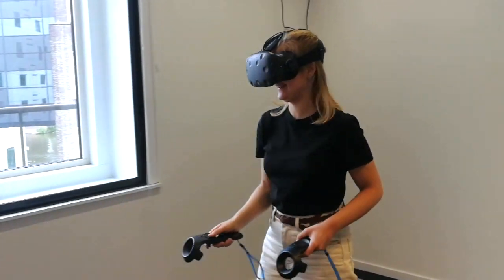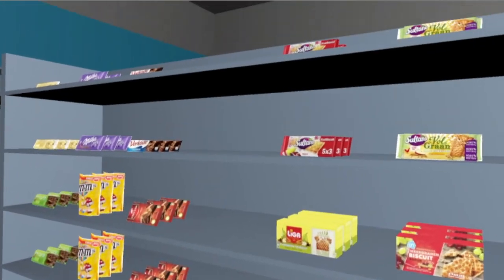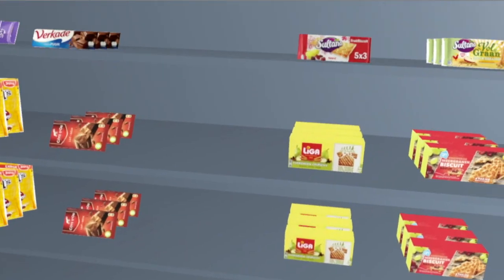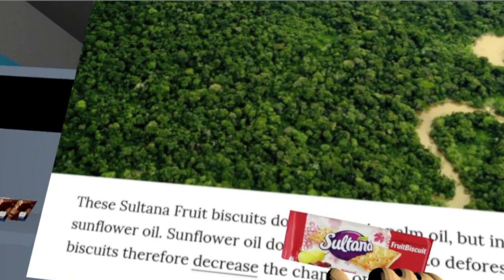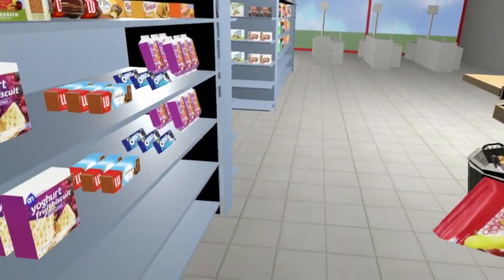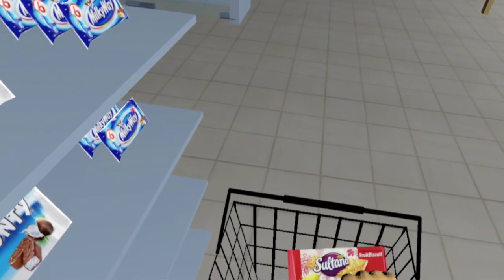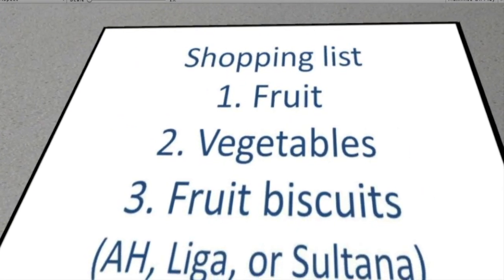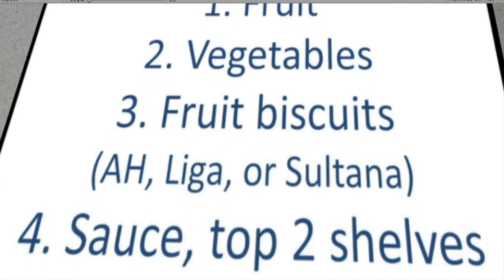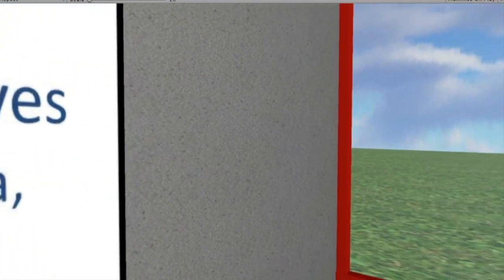The participants had to purchase four different products within the supermarket, of which each product had six different options to pick from. Out of these six options, the participants only had to select one option and put it in one of the shopping baskets. The product categories were fruits, vegetables, fruit biscuits, and sauces, listed on a shopping list within the supermarket.